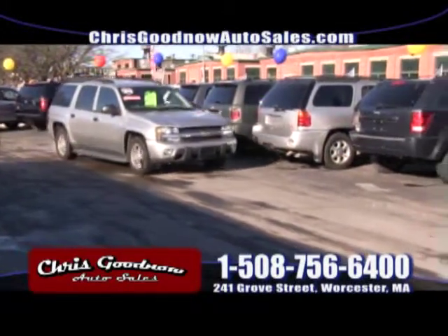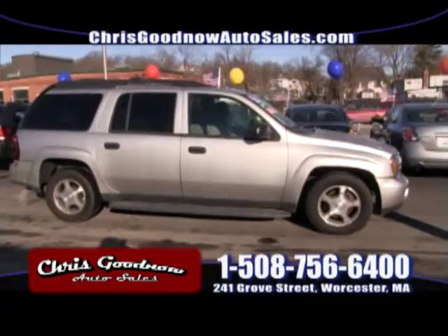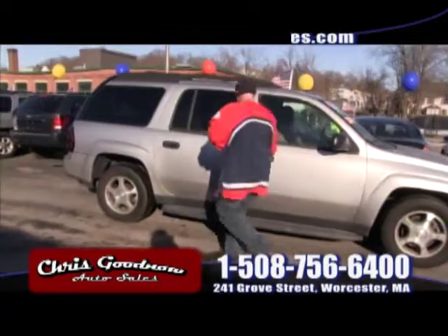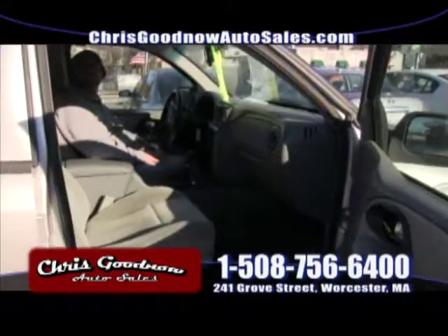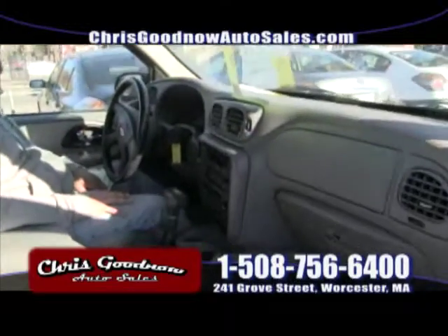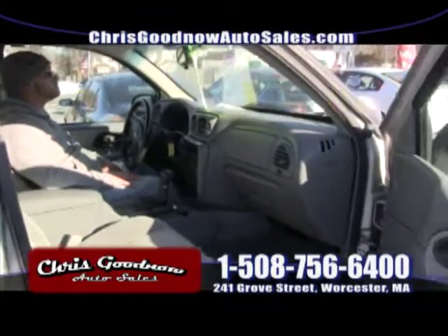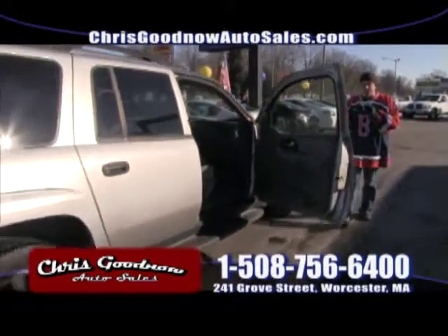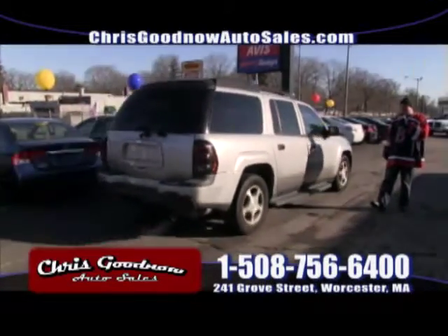2006 Chevy Trailblazer, the extended version. This has been here a while — I'm surprised. $9,900 for an 06 four-wheel drive Trailblazer, seven-passenger. It's got power windows, power door locks — very well-equipped. Payments on this would be around $180 a month and you'll own it. The payments at my shop are low interest rates. If you've got bad credit, don't worry about it — you'll get financed. 06 Trailblazer priced at $9,900.